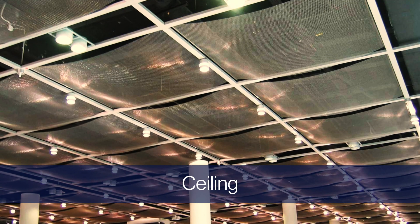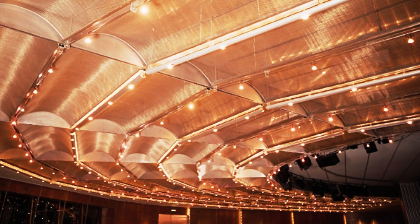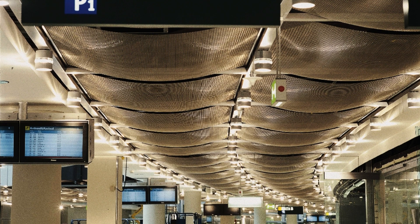Mesh is suited for interior applications too. Installing a mesh ceiling combines sophisticated aesthetics with functional benefits. Decorative mesh panels can be used to conceal unsightly technical installations while adding another layer of protection. In addition, lighting the mesh from different angles can achieve a number of appearances — from a shimmering finish, to an opaque shell, to a semi-transparent design.